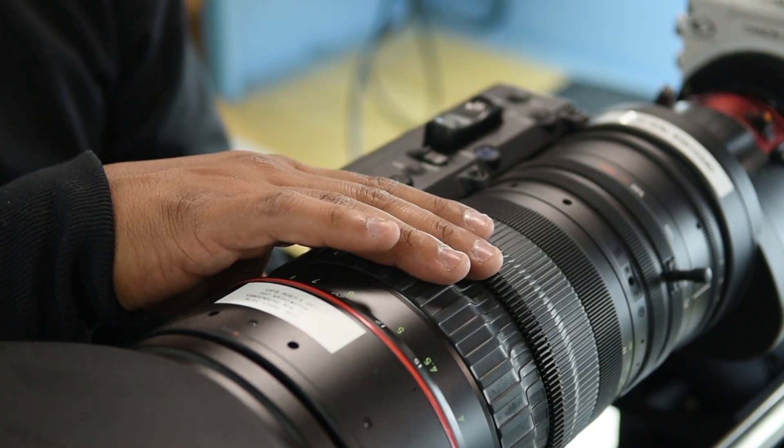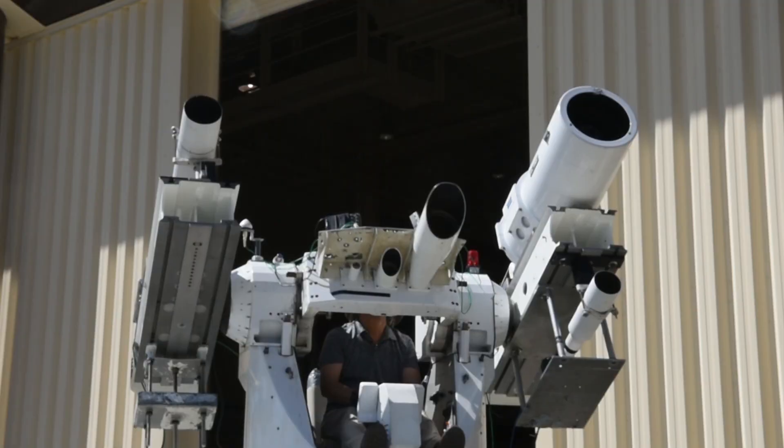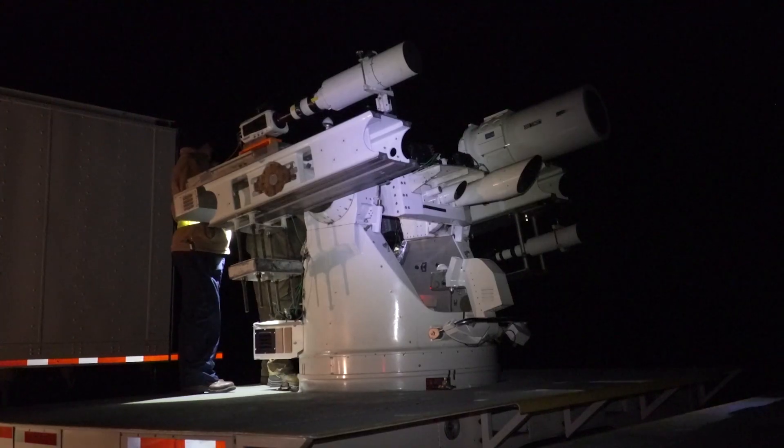We document missions for DOD, MDA, NRO, Air Force, and other government and commercial agencies.